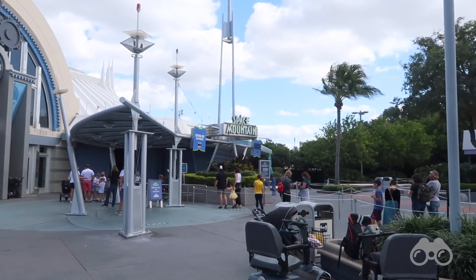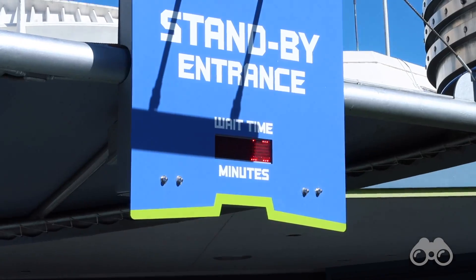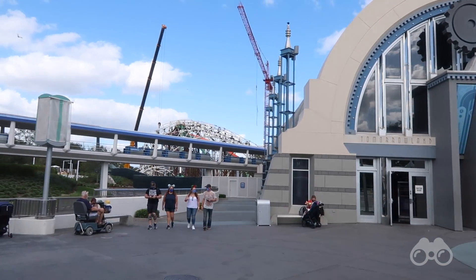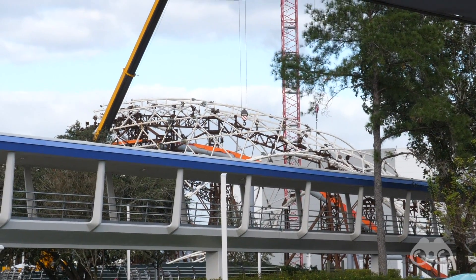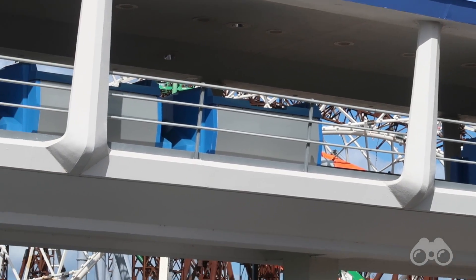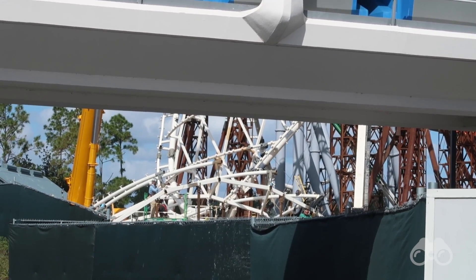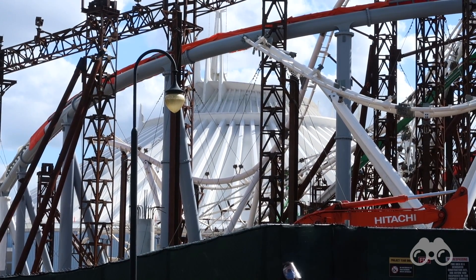Over in Tomorrowland, Space Mountain has a 20-minute posted wait, though the actual wait can be longer due to switchbacks outside. Next to the Tomorrowland Arcade you can see a lot of work happening on the Tron Light Cycle Run canopy that runs over the external ride track — cherry pickers and crews are up there, a crane just brought in another canopy section, and more pieces are being assembled on the ground before being lifted into position.